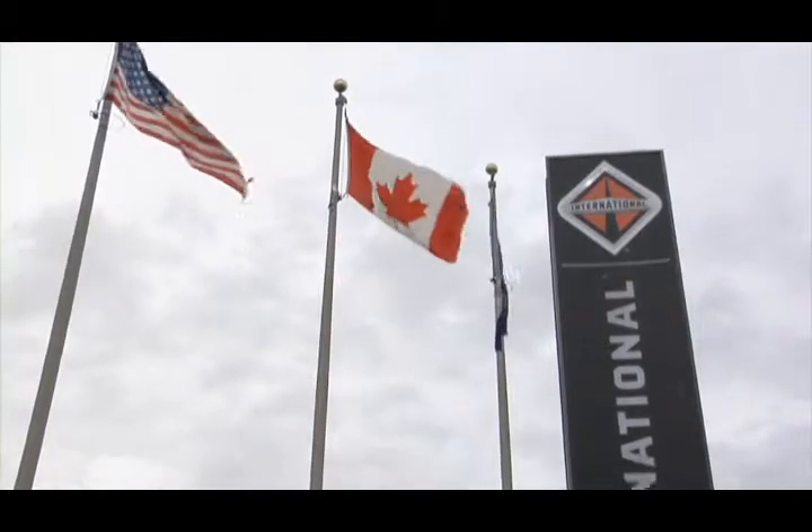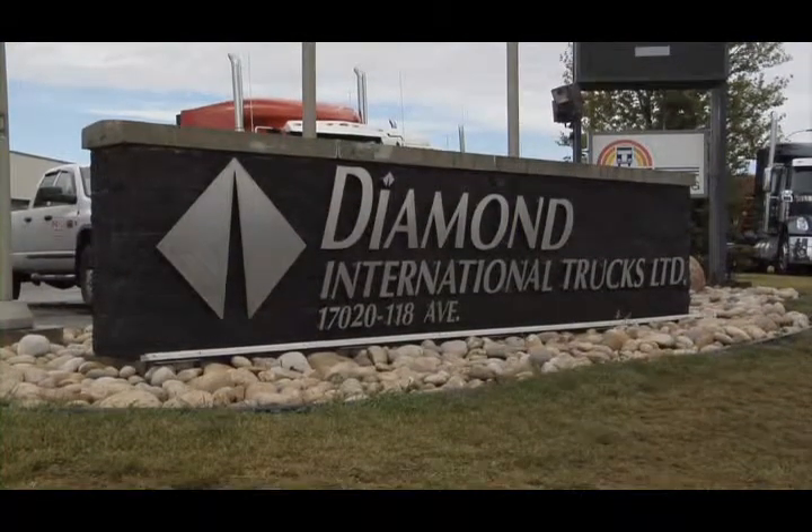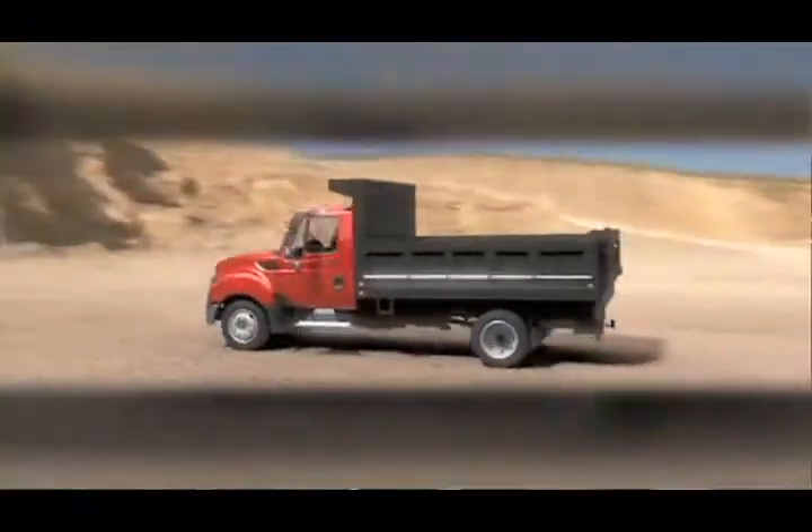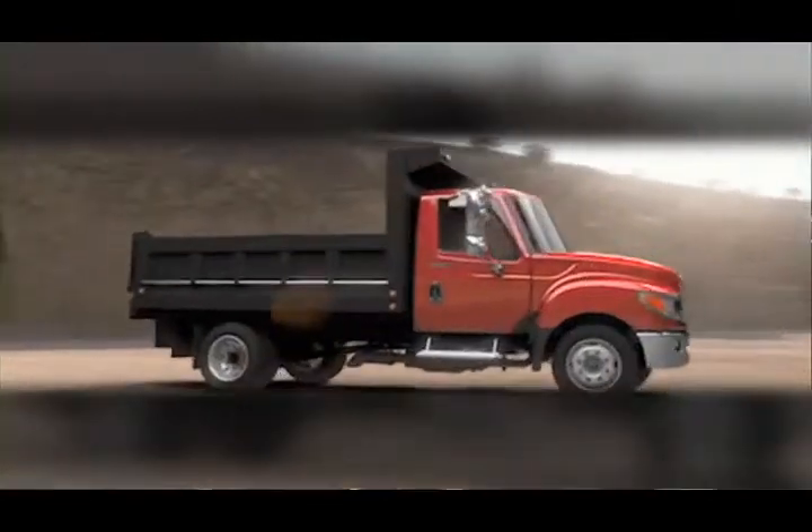We are number one in the City of Edmonton tenders — we win those. We are winning other municipal tenders. We are gaining market share in the on-highway business with the Lone Stars and the ProStar. The TerraStar is another product that we're excited about. The 4x4 configuration is something that we've talked to customers about, and they can't wait for it to arrive.